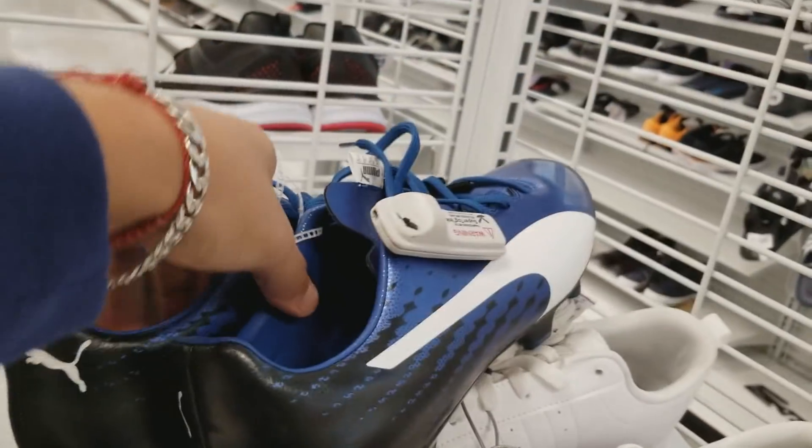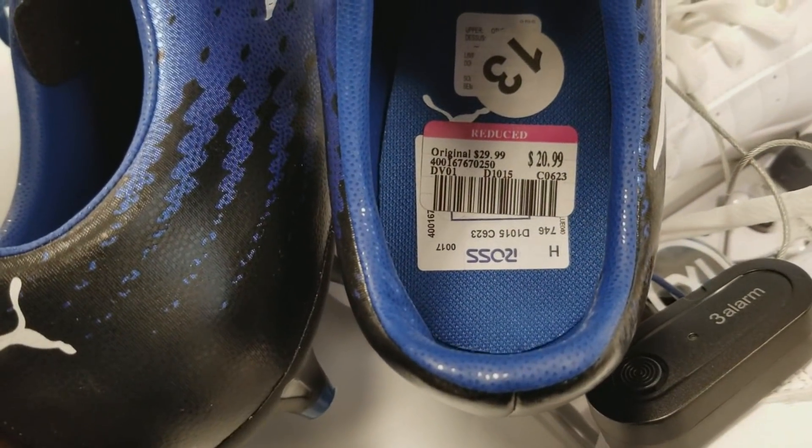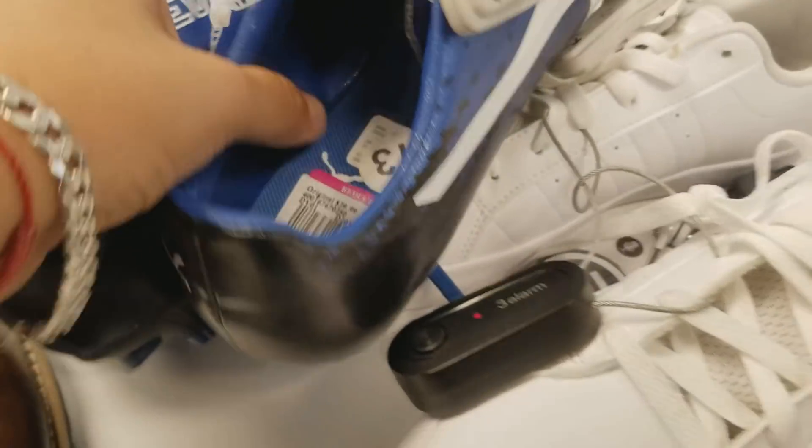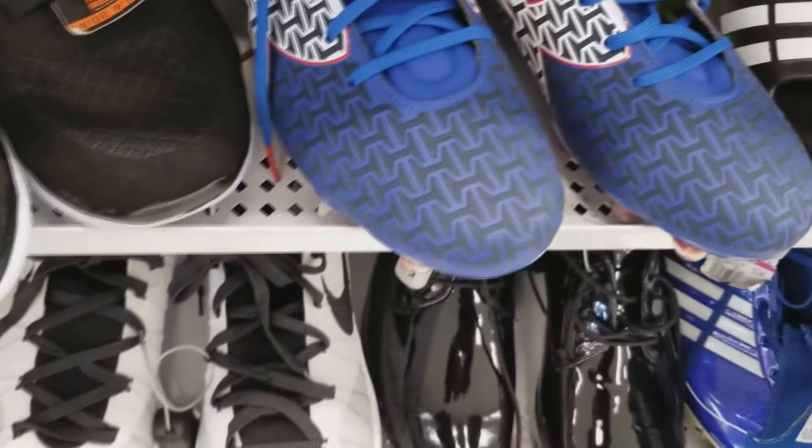Some of them have been selling on eBay for maybe around 80 dollars, but I decided you know what, I'm not going to pick them up. That was basically what I found at Ross today and I'm just going to be showing you a few pics of the actual cleats.